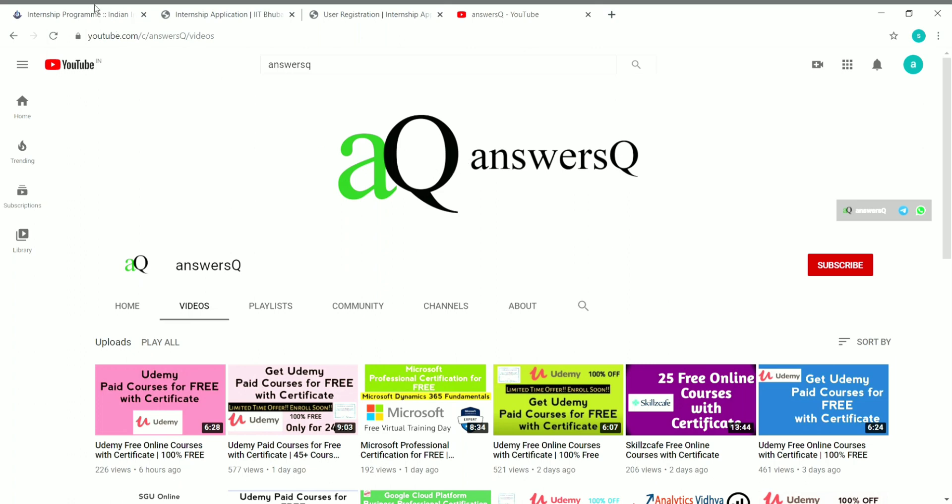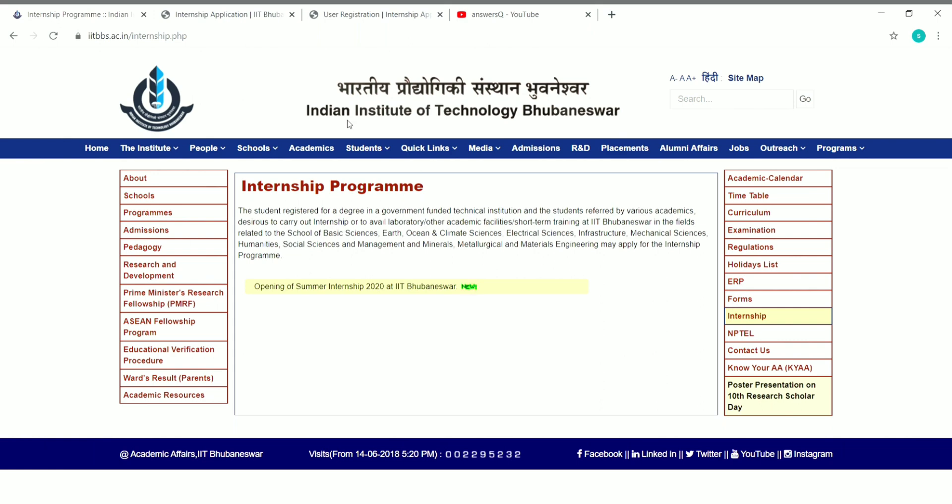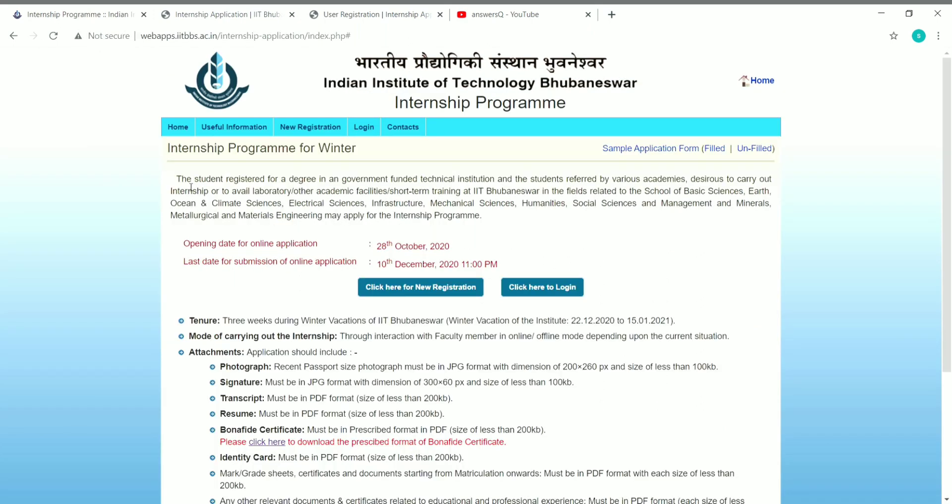IIT Bhubaneswar has launched a notification regarding their winter internship program. Students can get internships related to the fields of basic sciences, earth's ocean and climate sciences, electrical sciences, infrastructure, mechanical sciences, humanities, social sciences, management, minerals, metallurgical, and materials engineering. The last date for submitting your online application is 10th December 2020 at 11 PM.